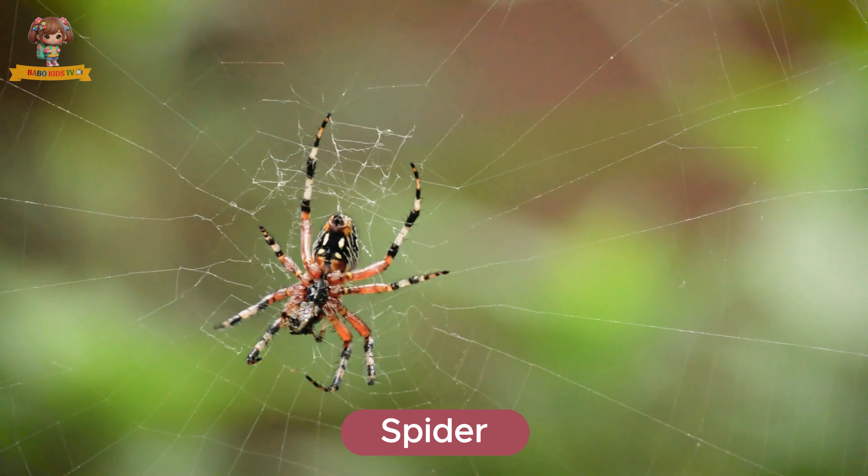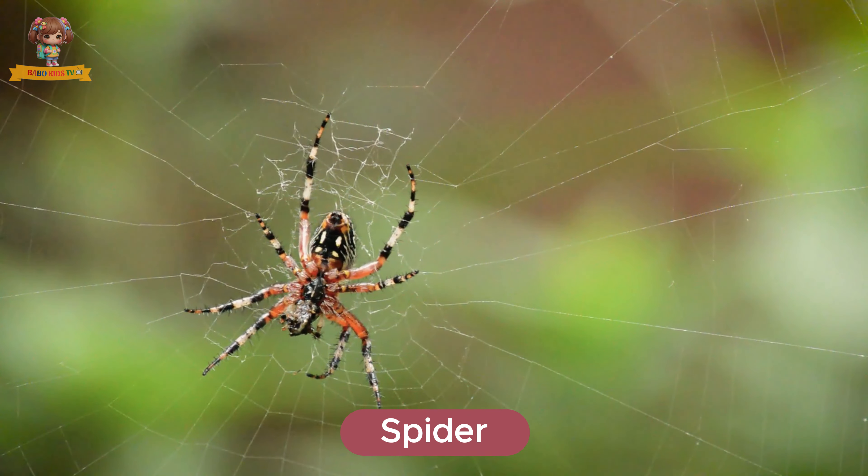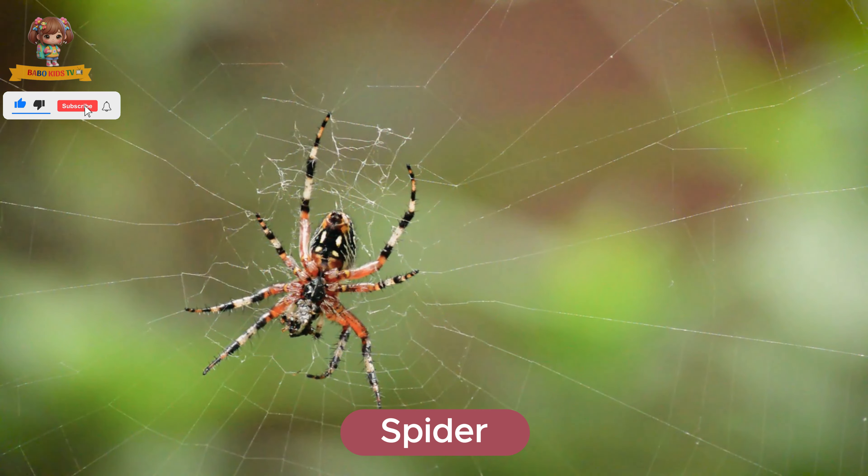This is a spider. Spiders are arachnids with eight legs and the ability to spin webs. They live in gardens, forests, and houses. Spiders eat insects and other small creatures.